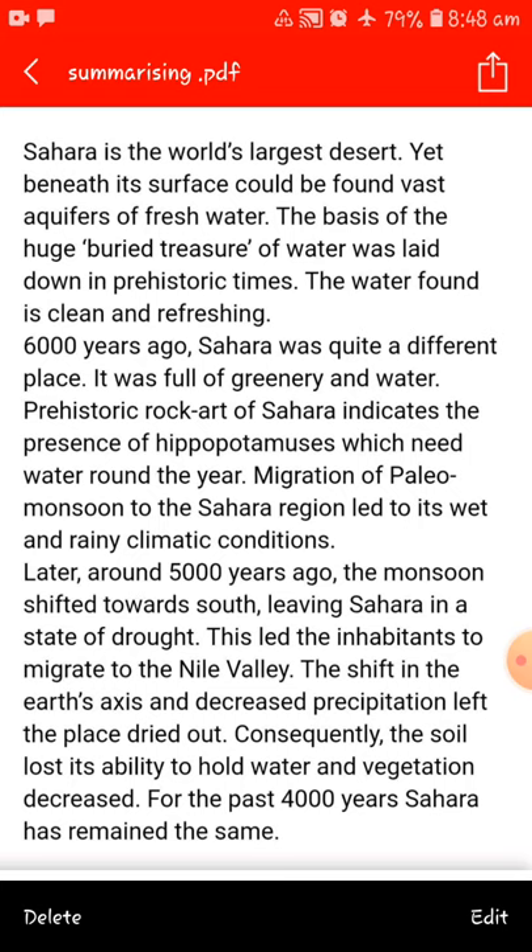Later, around 5,000 years ago, the monsoon shifted towards the south, leaving Sahara in a state of drought. This led the inhabitants to migrate to the Nile Valley. The shift in the earth's axis and decreased precipitation left the place dried out. Consequently, the soil lost its ability to hold water and vegetation decreased. For the past 4,000 years, Sahara has remained the same.